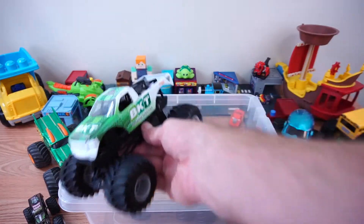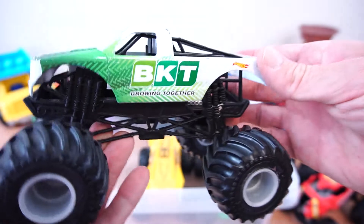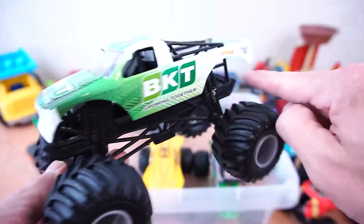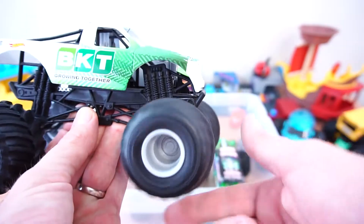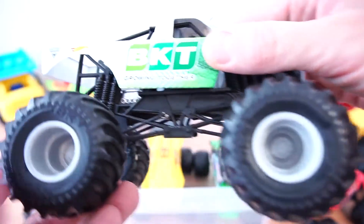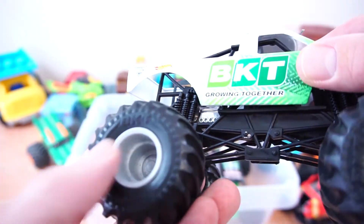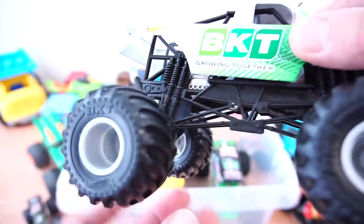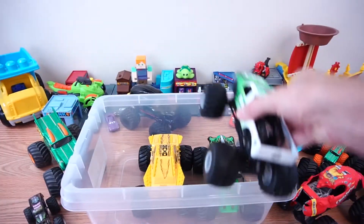Okay, next up we've got BKT. There's BKT guys. He's green and white, a cool monster truck. And if you'll notice, look at this — it even says BKT on his wheels right there. That'd be hard to see. It's BKT. There he goes. Boom!